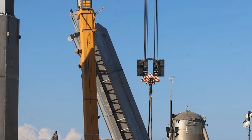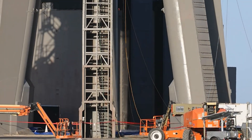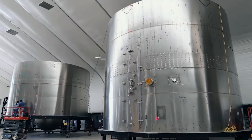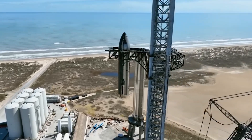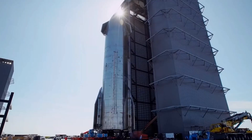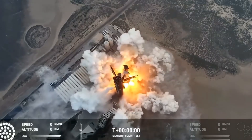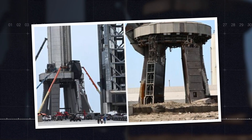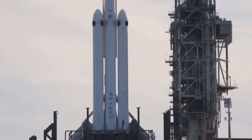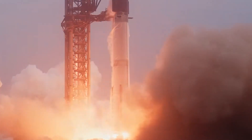Recent developments in the construction of SpaceX's new launch towers at Starbase mark significant progress toward enhancing the facility's capabilities. Key milestones include the successful lifting and stacking of tower segments, a testament to SpaceX's meticulous planning and operational execution. These achievements underscore SpaceX's commitment to expanding infrastructure that will facilitate more frequent and efficient space launches. However, the path to completing the new launch towers is not without its challenges. Logistical complexities, such as the transportation of tower segments and coordinating construction activities, pose ongoing hurdles. Delays in material delivery or adverse weather conditions can impact construction timelines, necessitating adaptive strategies to mitigate setbacks. The implications of construction delays extend beyond logistical inconveniences, potentially affecting SpaceX's future launch schedules and mission objectives.